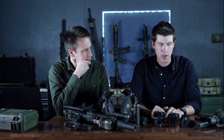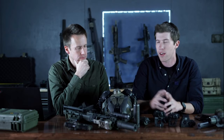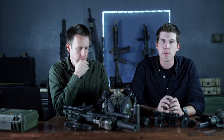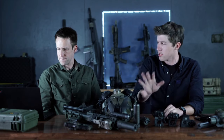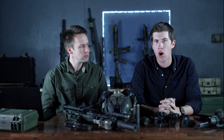We've got a few items here — a bunch of different lasers, the new NGAL, MAWL, PEQ-2s, PEQ-15s, LA5s, and some guns with different setups. Without further ado, the most commonly asked question: how can I get into night vision on a budget?